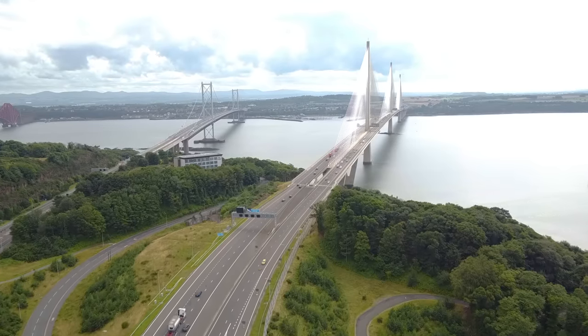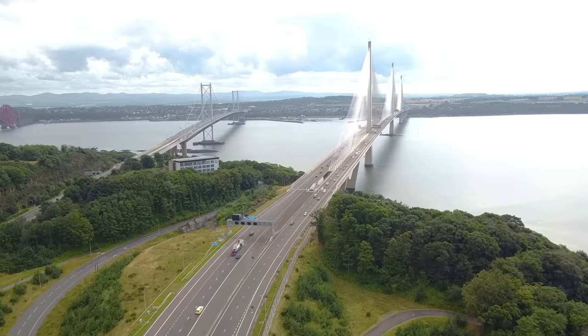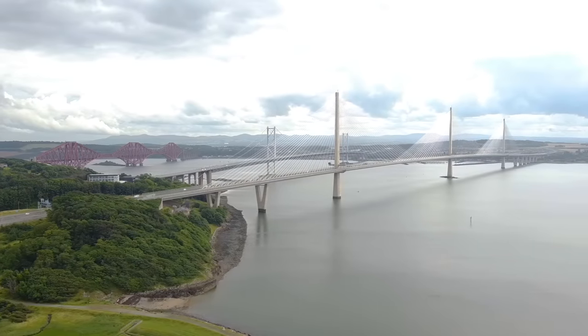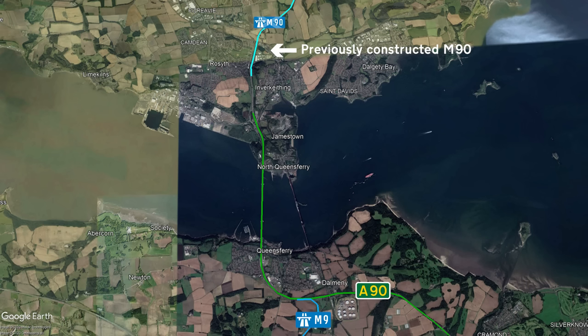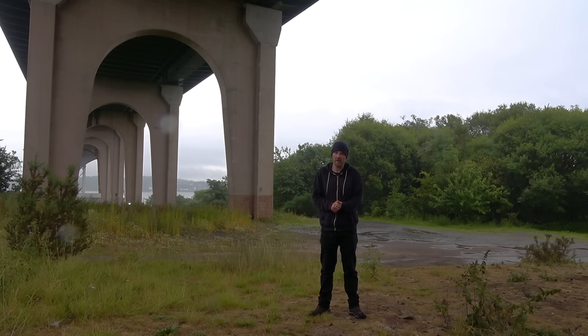Construction on the 2,700 metre long Queensferry Bridge started in 2011 at a cost of 1.35 billion pounds. The idea was to create a motorway connection across the Forth. On the south side they built some more motorway. Where before we had the M90 connecting up with the A90, the motorway would spur off to a newly created Junction 1A before heading over the bridge and connecting up with some more of the M90 that had already been constructed.